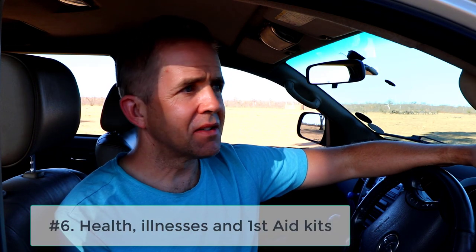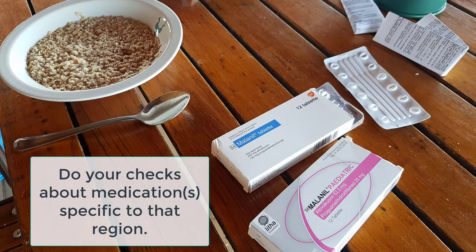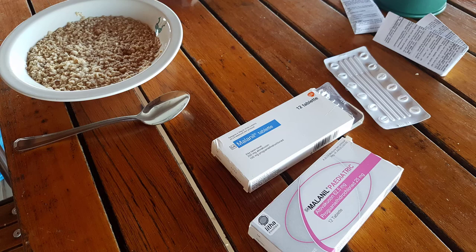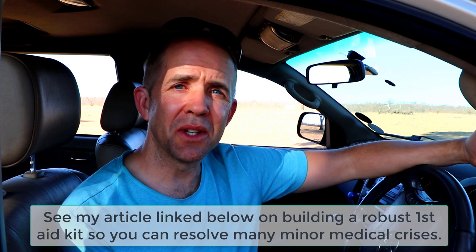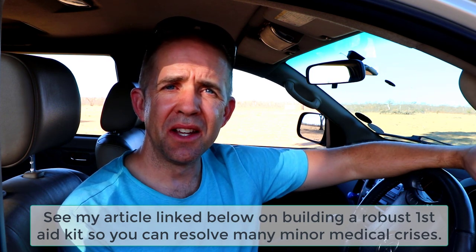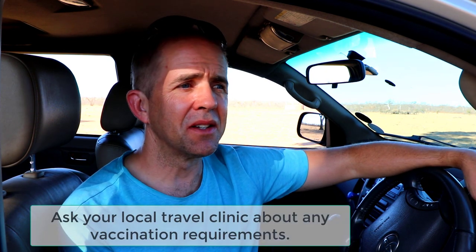Number six is health, malaria, and first aid. Malaria is just an example of an illness you can contract if you're not careful. We're taking anti-malarials right now — here in Kruger there is a chance of malaria. Make sure you plan for your travel medications and have them with you to deal with whatever health issue you have. A first aid kit — you don't want to get injured and not be able to treat yourself. Make sure you do your check on vaccinations needed for traveling, be it Southern Africa or East Africa.